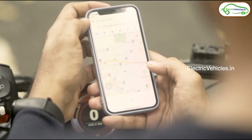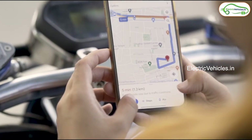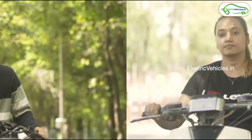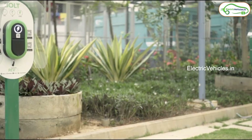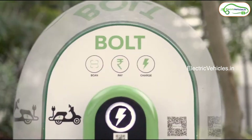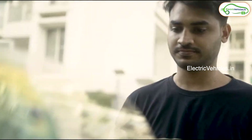What happens in public use is once you list your charger for public use, it shows as a charging point for anyone who is using the Bolt application. Whenever someone wants to charge their vehicle, they will search for chargers or charging points nearby and your charging point, if it is listed as public, will show up in their search. They will then navigate to your infrastructure using the map facility.